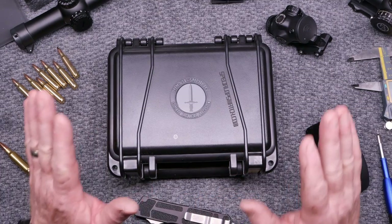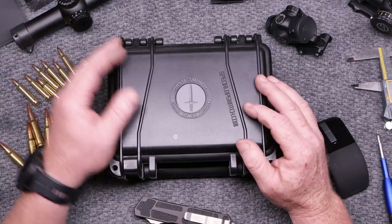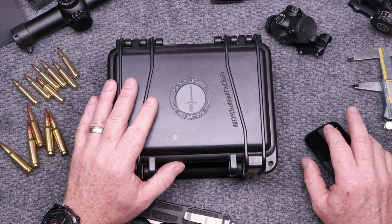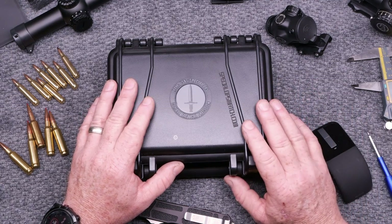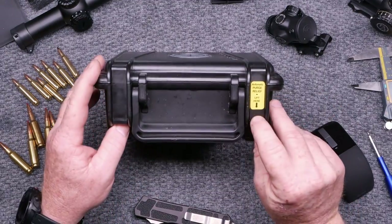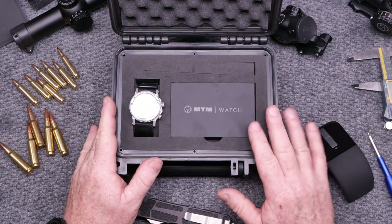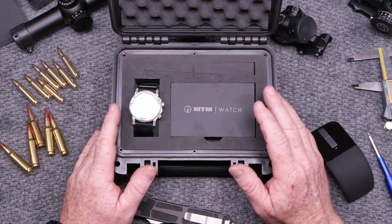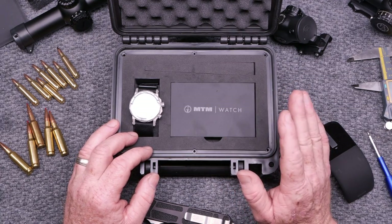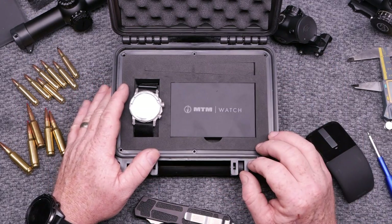Watches are different for different people. Some people wear $10,000 watches, some people wear $90 watches — it's all relative. This retails for about $405. MTM has been around for about 20 years. I'm going to put the link to their website down below. I called and they assured me that the movement is Swiss made and they are assembled right here in the USA. It does come with a three-year warranty.